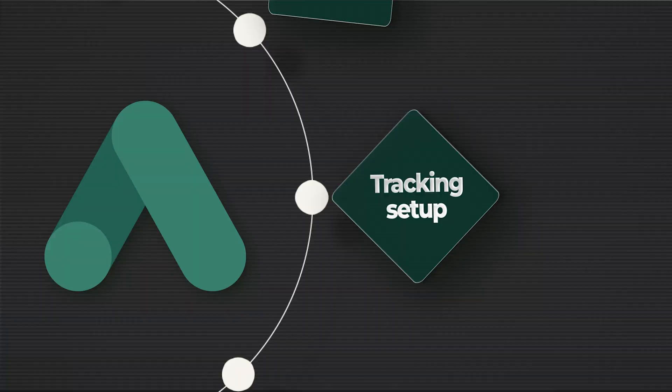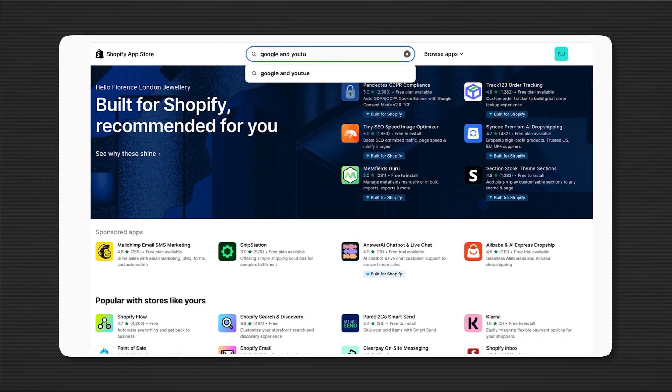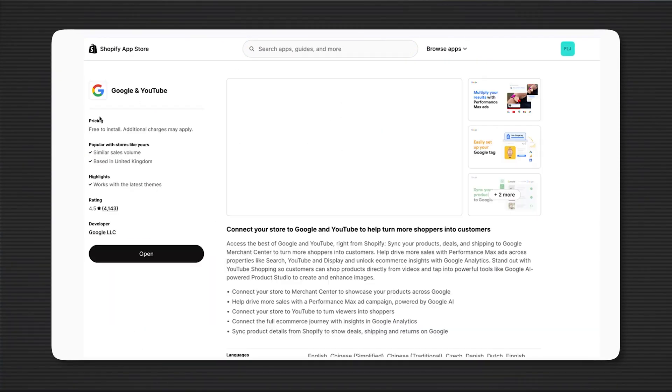Make sure you've got tracking set up — it's incredibly important. Tracking shows you what ads and keywords are generating sales and gives you visibility. Without tracking you'll be optimising completely blind. If you're using Shopify, it's super simple — use the Google and YouTube app, it'll take less than 10 minutes. For e-commerce, make sure you've got add to cart, initiate checkout, and other secondary goals set as secondary in your events, with the only primary goal set as purchase.